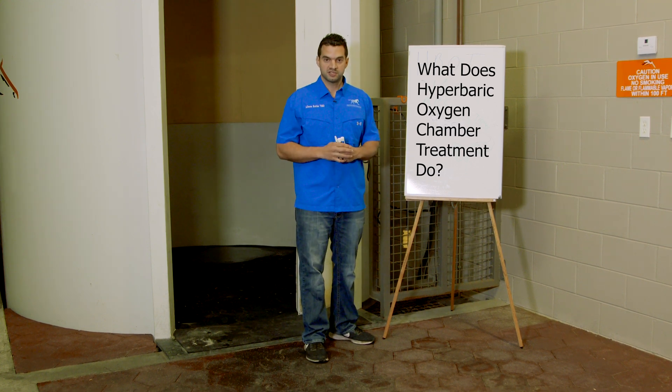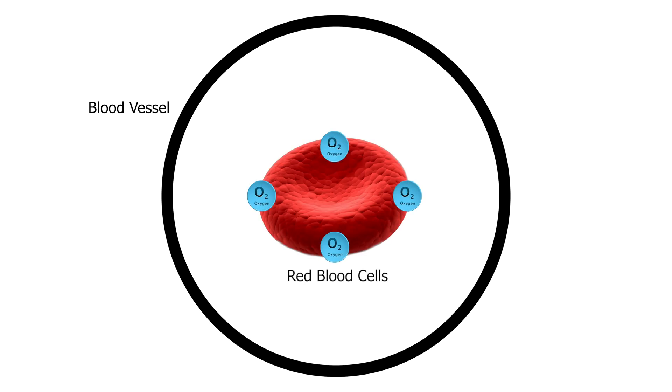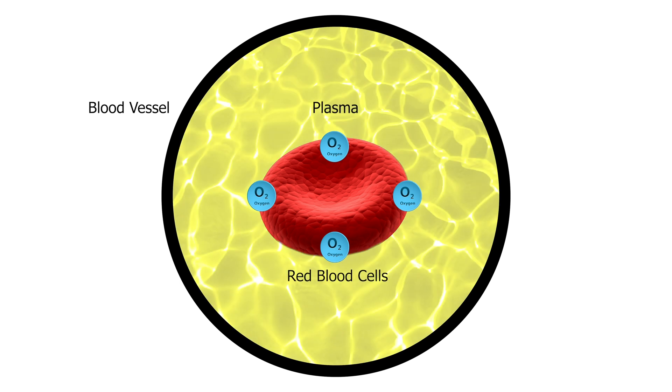What does hyperbaric oxygen chamber treatment do? Just imagine the blood vessel as a tube. This blood vessel has red blood cells and all these cells are suspended in plasma — the plasma is all around. At sea level, breathing 21% oxygen, this plasma does not have extra oxygen in it. However, when we bring hyperbaric oxygen treatment, we load this plasma with oxygen, so there is oxygen dissolved in the plasma. Now we have the oxygen delivered by the red blood cells, plus we have oxygen in the plasma, which significantly increases the amount of oxygen that goes to your tissues.